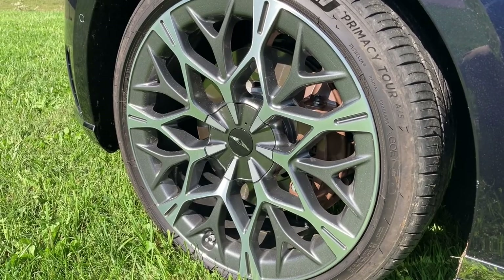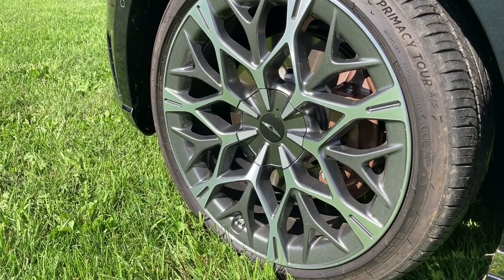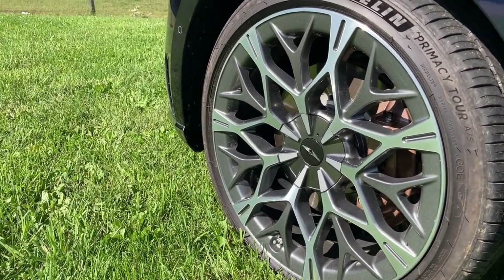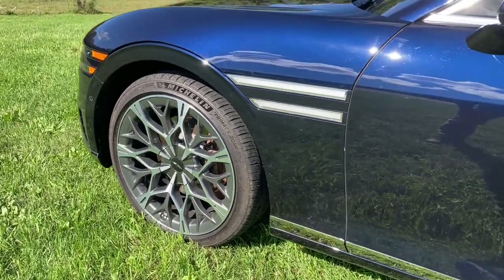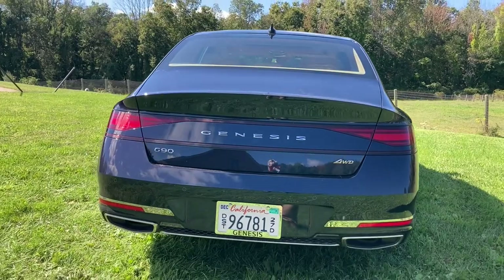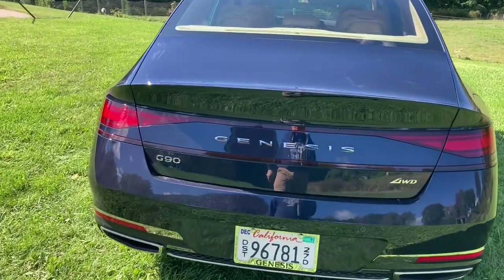Here we have 21-inch wheels holding up these excellent Michelin Primacy Tour A/S tires. Look at how big they are — they really dominate. Let's go along this smooth, sumptuous roofline and have a look out back. Very smooth, very non-ostentatious. That's one of the things the Genesis designers have done so well — they make things elegant rather than flashy.